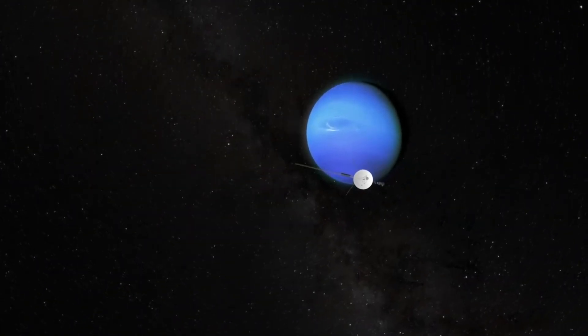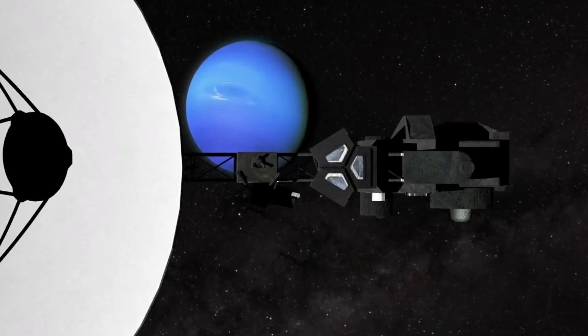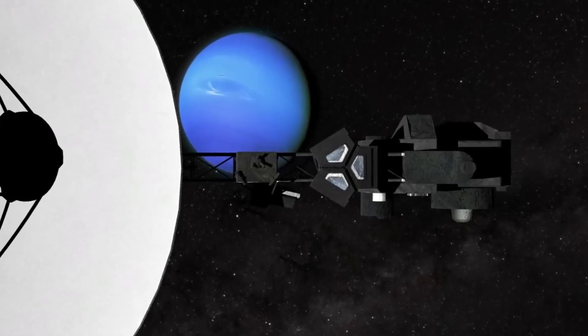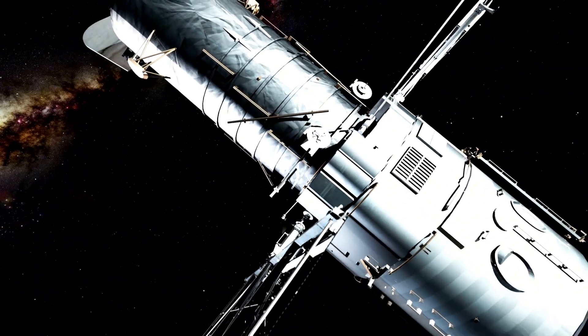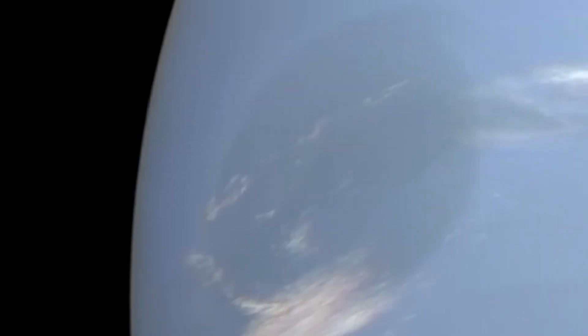Among the outer gas planets, Neptune held a special surprise for Voyager 2. It was here that the spacecraft spotted its first ever cloud shadows, as shown in a grainy image. These high-altitude clouds are fleeting, ever-changing entities. Recent observations, such as those from the Hubble Space Telescope, have further revealed their dynamic nature, forming and dissipating relatively quickly in Neptune's turbulent atmosphere.